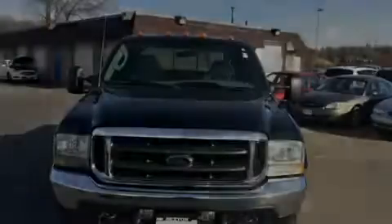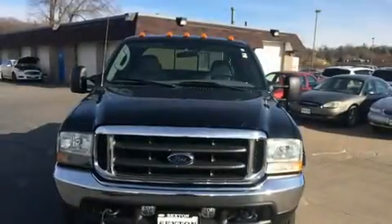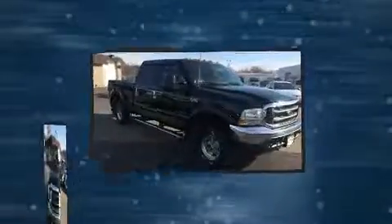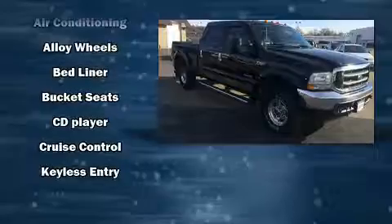Sensibility and practicality define the 2004 Ford F-250. It features four-wheel drive capabilities, a durable automatic transmission, and a powerful eight-cylinder engine.